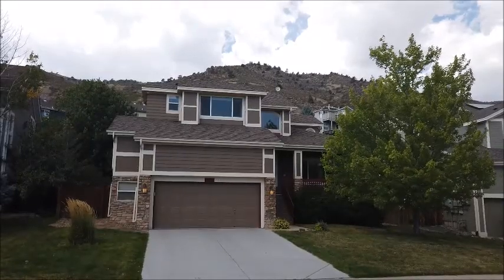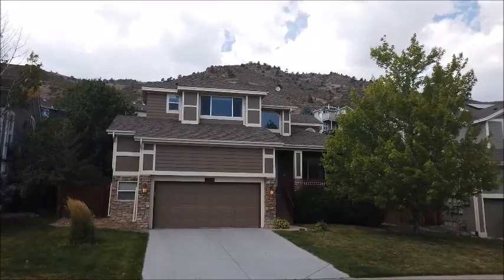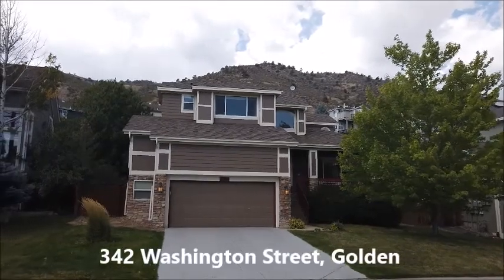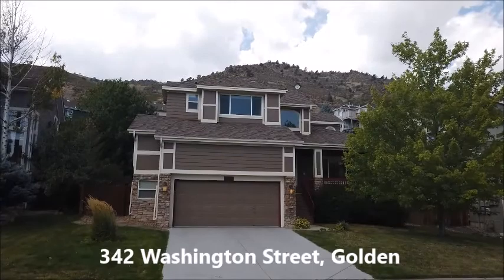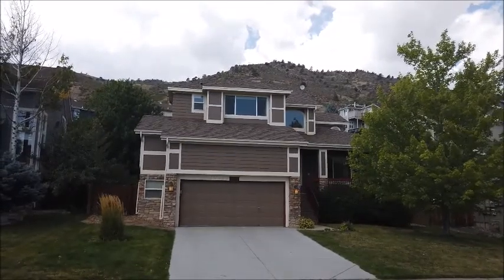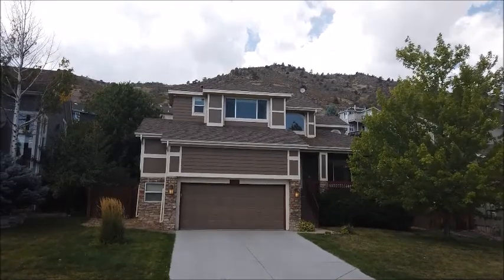This is Jim Smith of Golden Real Estate. Today I'm showing you my newest listing in the Village at Mountain Ridge, a really nice subdivision of about 290 homes that is nestled between Highway 93 and the Mount Galbraith Open Space Park, which you can see behind this house.